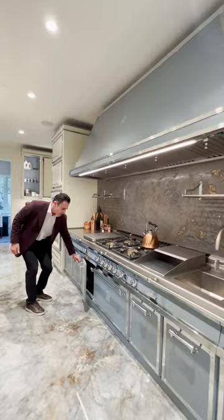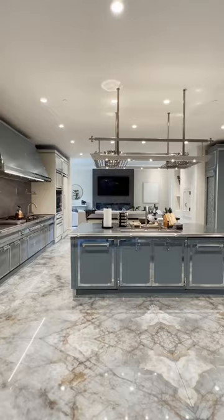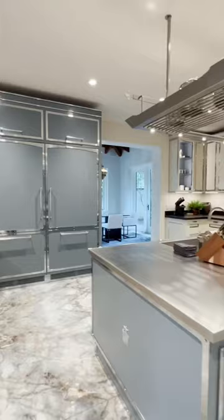The Gaggenau appliances are amazing that they used all over. You've got the double dishwashers as well, Gaggenau, you've got the full size refrigerators and freezers. It will put a smile on the whole family's face.